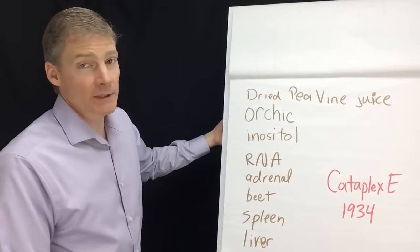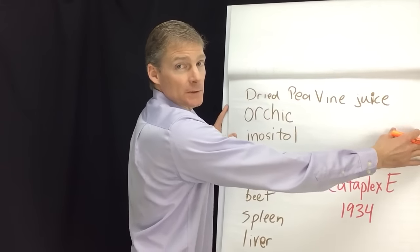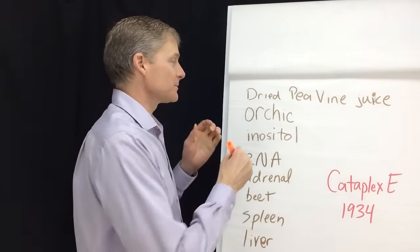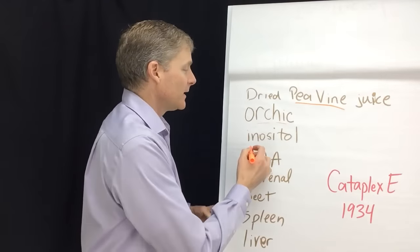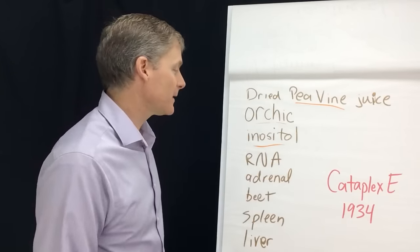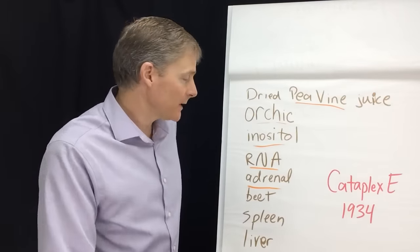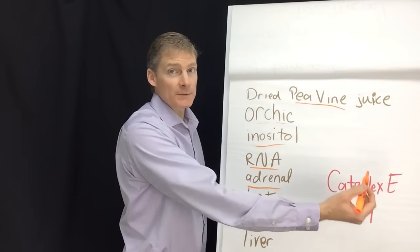Cataplex E from Standard Process 1934 has these ingredients. The main ingredient is dried pea vine juice — the vines that the pea pods hang on are juiced and then the water is taken out. That's the main source of vitamin E. Then you have a substance called orchid, which allows nutrients to get through the body. Inositol is a B vitamin that cleans fat out of organs like the liver and pancreas so the organs function better. RNA increases circulation throughout the body to get nutrients all the way to your fingertips and toes. There's adrenal in Cataplex E to give your body energy so you can heal at night. It also has beet root so that your gallbladder and liver work better so you can digest fats. Vitamin E is a fat-soluble vitamin, so you have to digest the fats.